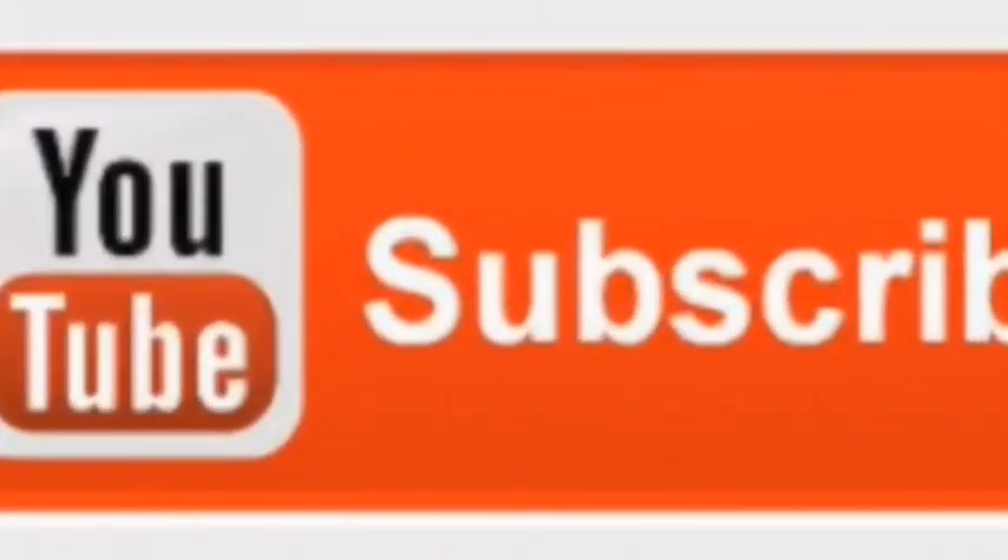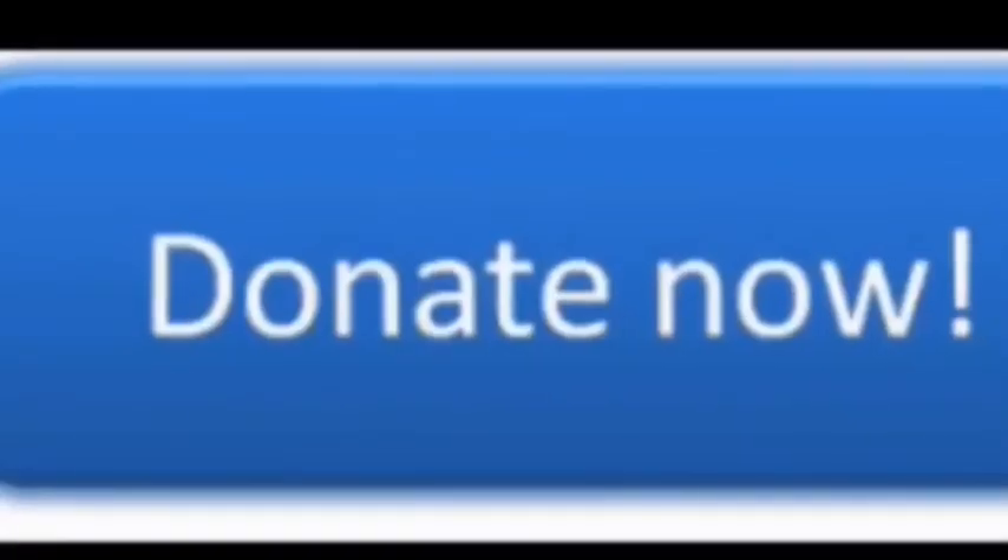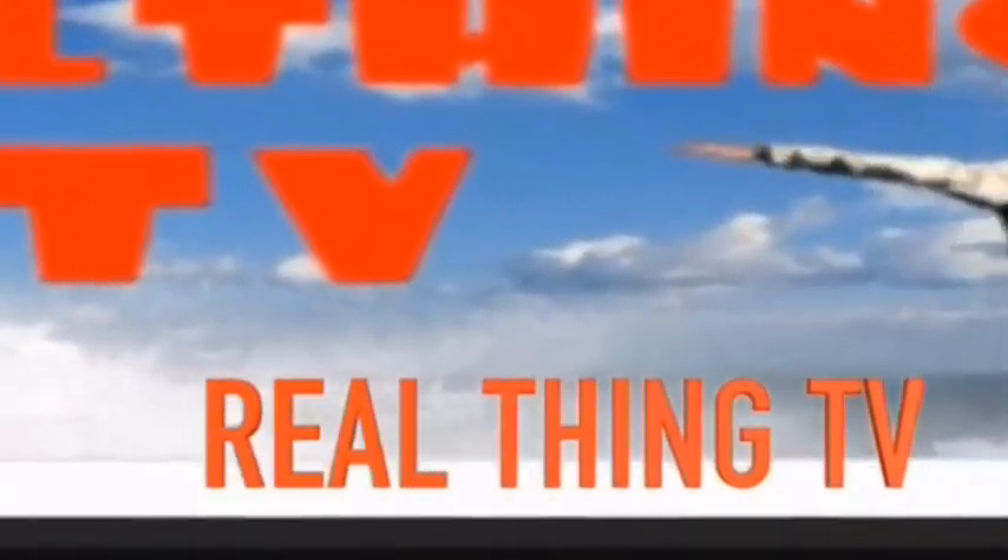Thank you for watching. Please subscribe to us on YouTube, and if you'd like, donate to us — visit the home page on PayPal.